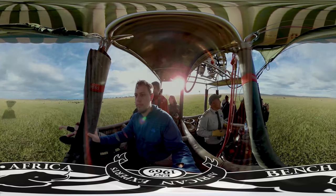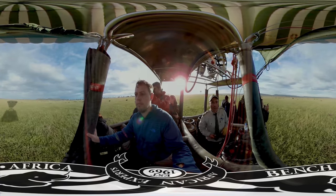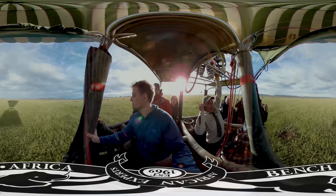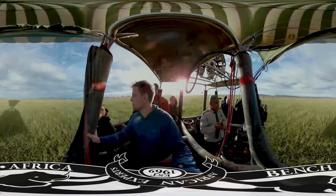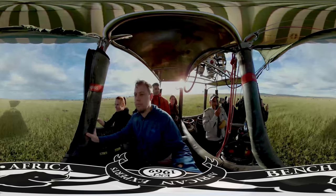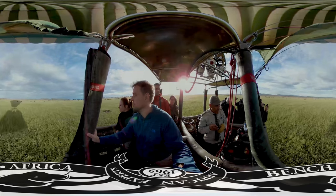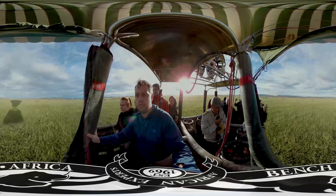Welcome to the Serengeti National Park in Tanzania. Can you hear that honking noise? That's the wildebeest moving around on their annual migration. At any given stage on that migration, you might have over 2 million animals moving together. Those wildebeest spend 9 months of the year in the Serengeti before moving up into Kenya and crossing the rivers.